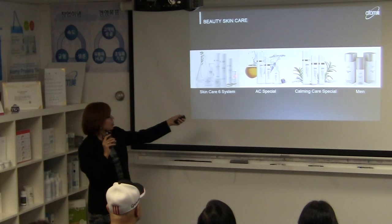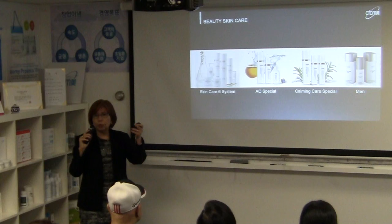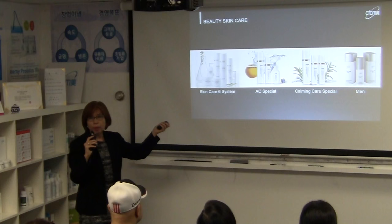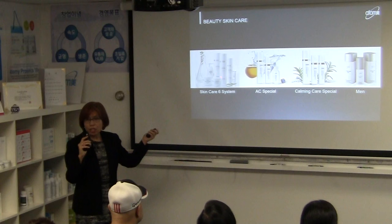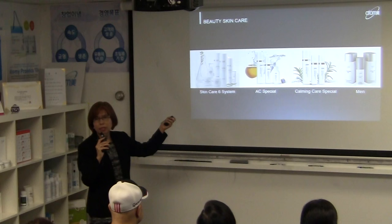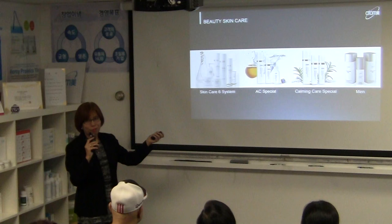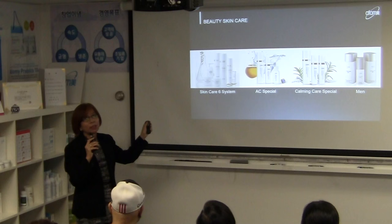Our Skin Care Six System includes a toner for hydration, moisturizer, anti-wrinkle cream, eye cream, anti-aging nutrition cream, and a BB cream for UV protection. Think of this as a whole system that works together for your skin. And the price for everything in this system? Just $88. The eye cream alone is worth more than that.